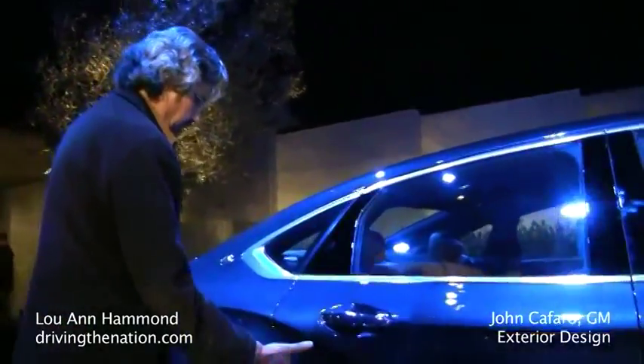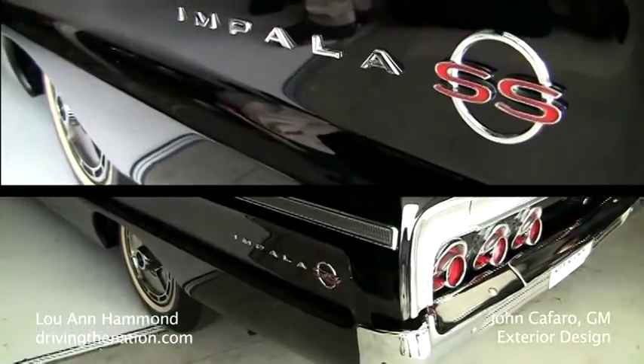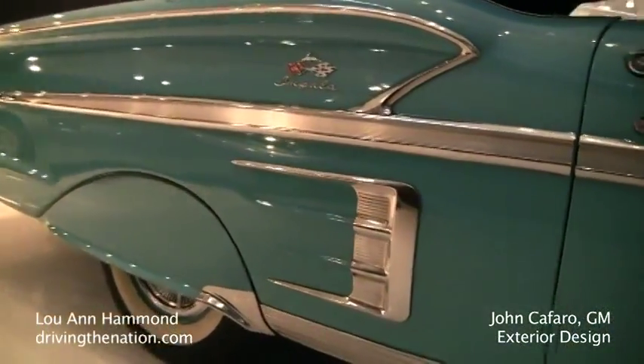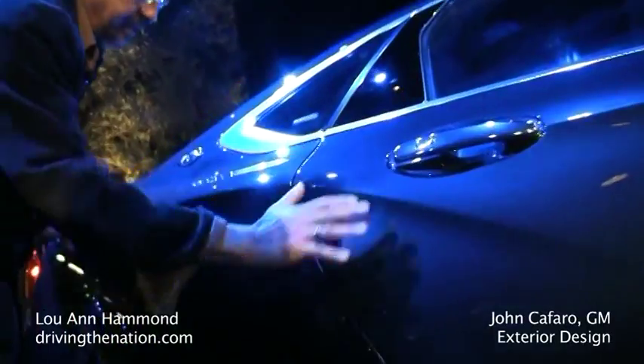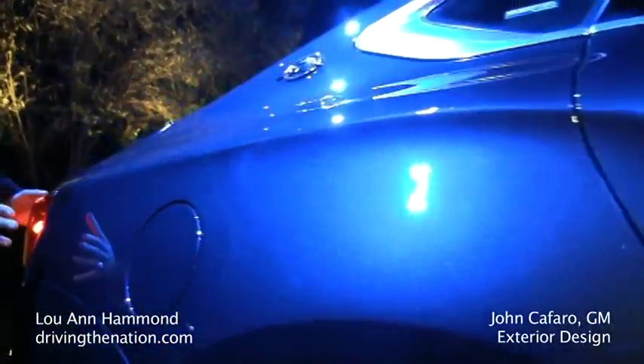All the great Impalas have some sort of quarter signature designed into the car. The '61 had a badge in graphics, the '58 had a very muscular shoulder, and the '65 was a little sheer, a little more contemporary. So we just put a little bit of that classic Impala signature in the quarter panel — it flows nicely back into the tail lamps.